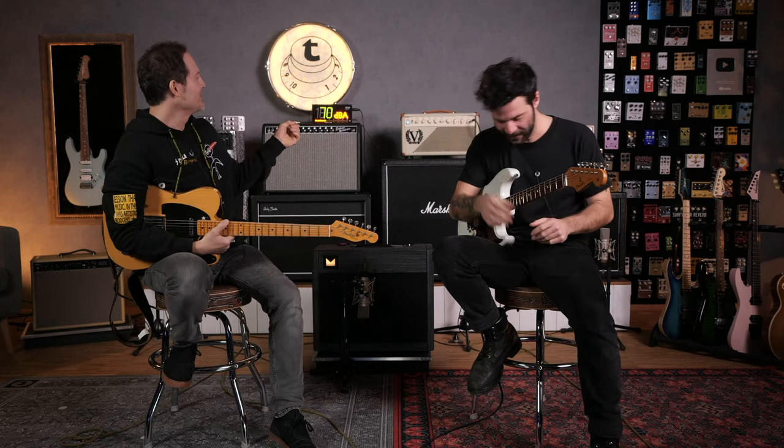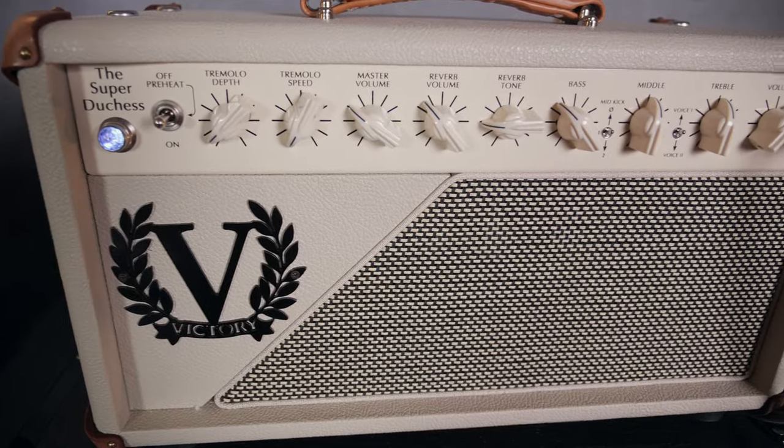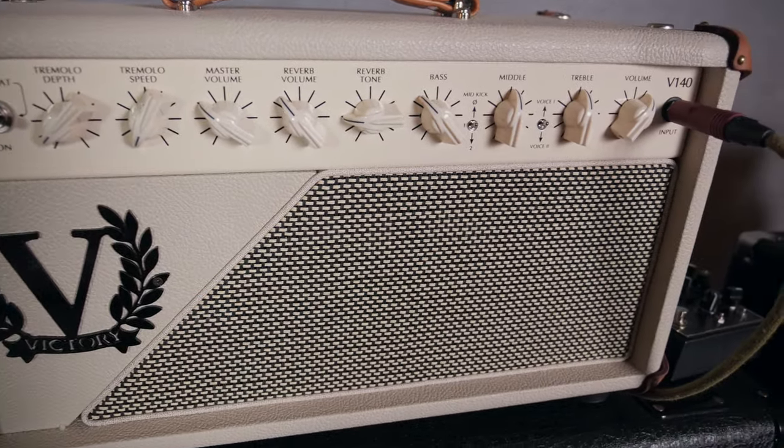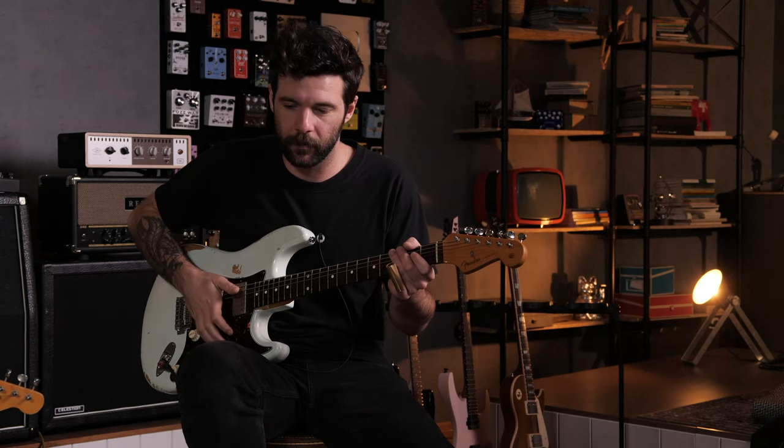After the Victory V140 demo, both hosts are impressed. Guillaume notes the amp has quite some drive on tap — it overdrives quickly. You set the treble and then adjust volume with the master. With the high-headroom design, the sheer volume brings a lot of bass so you have to be careful in the mix. The reverb is lush. They both agree they should get a Victory in the studio.